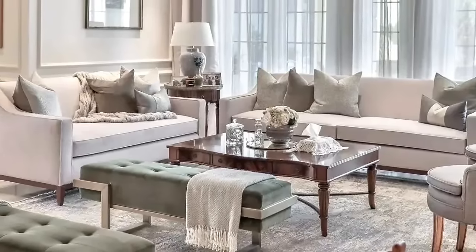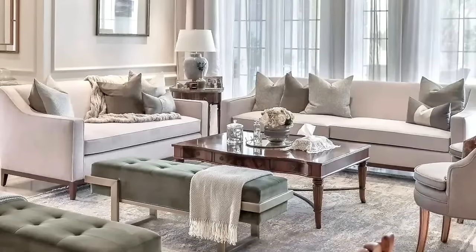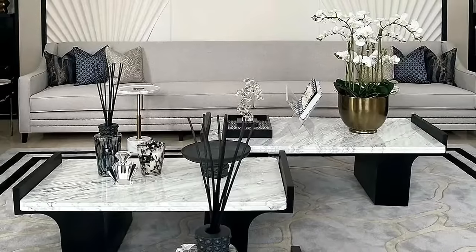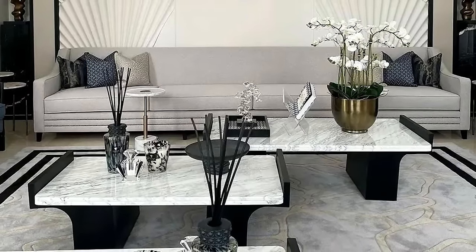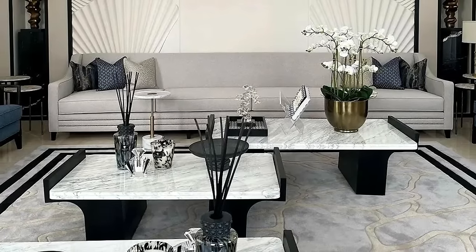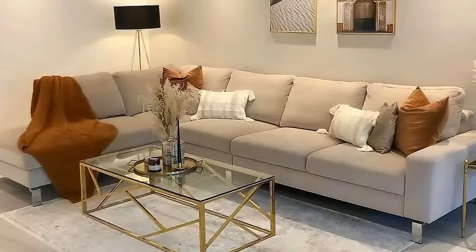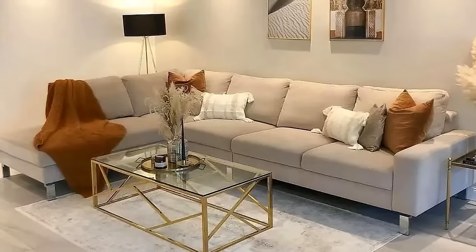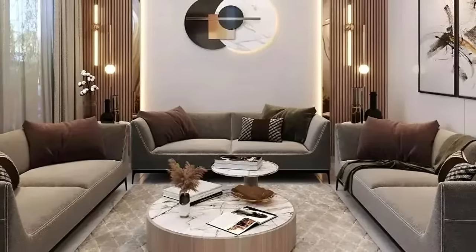Whether your living room is an open plan space in need of parlor-style seating zones or a smaller, cozier spot, these living room ideas from different interior designers are sure to inspire your next decorating project — with everything from fearless flashes of color to richly patterned wallpaper, these masterful displays will guide you in creating chic, statement-making living rooms that burst with character.